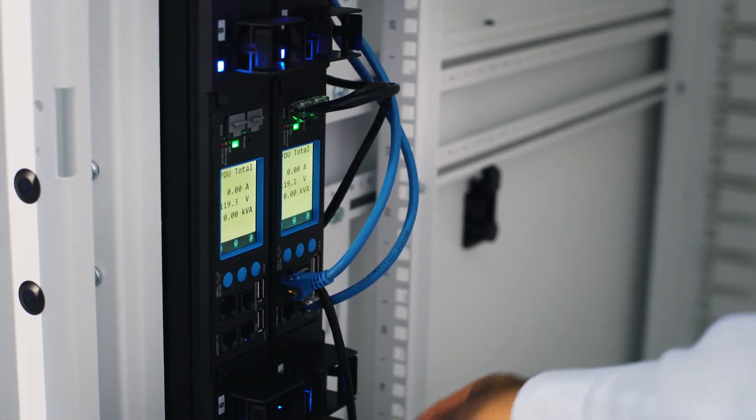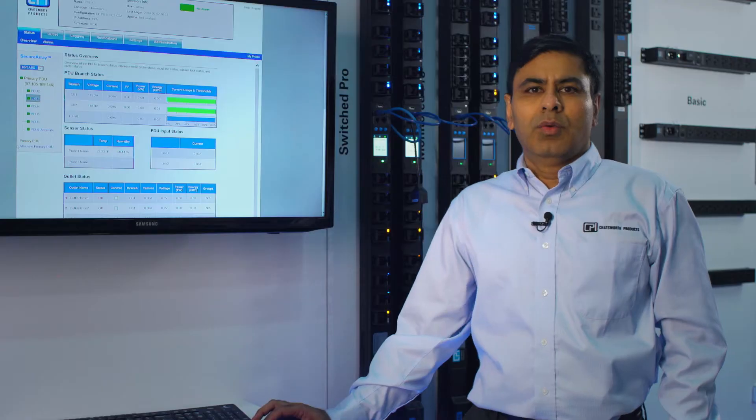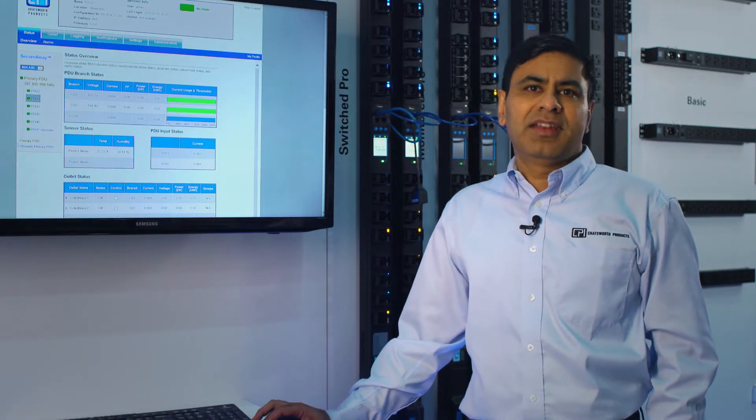environmental management, as well as integrated access control. One of the most important elements to monitor in any data center is power.